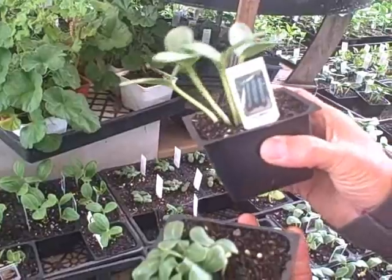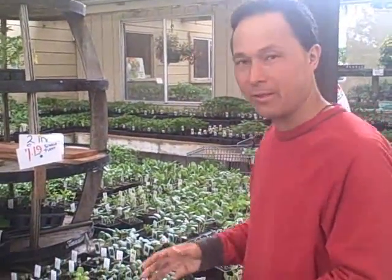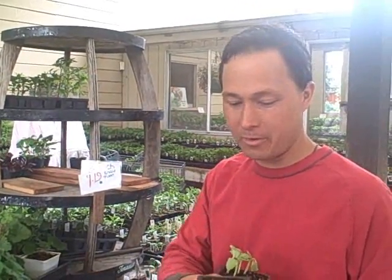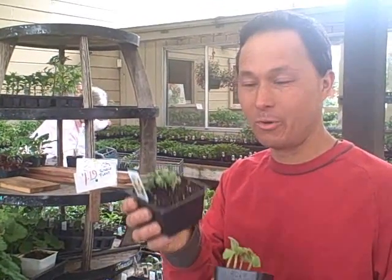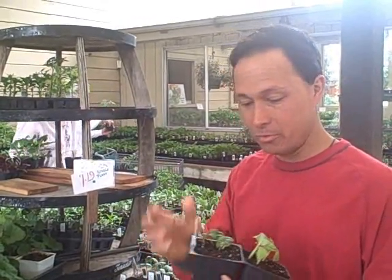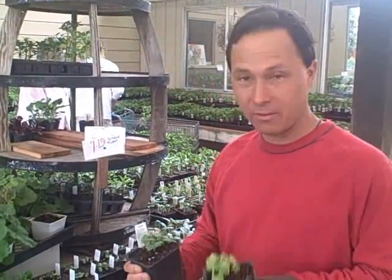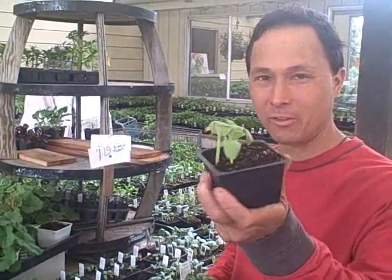These ones actually happen to be a Marketmore 76. To sum it up, three things that are really important when selecting your plants: Number one, get a lot of plants per container — take them home and divide them as quickly as possible, because if they grow too big in a container they'll all get root-bound and you won't be able to separate them. Number two is large plants — try to get the largest plants per container. Number three is get healthy plants — don't get the ones that look too bad.